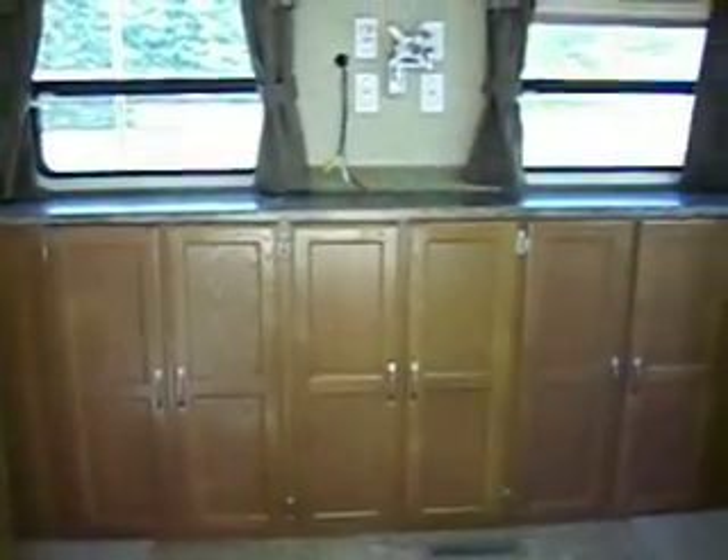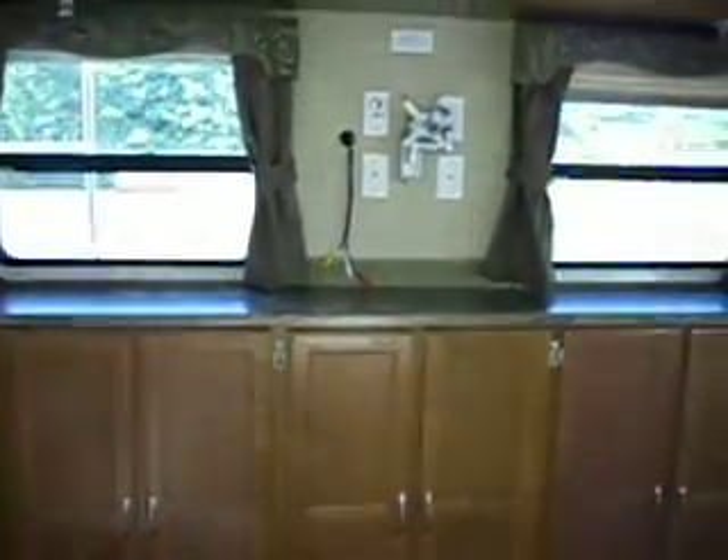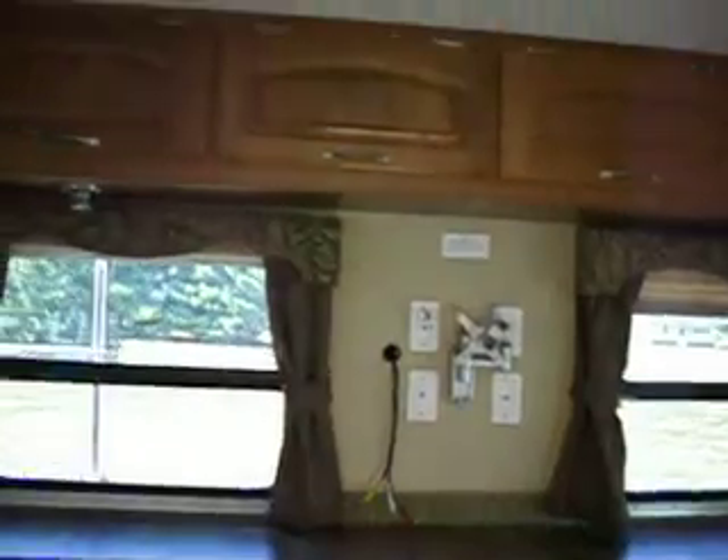There's a large entertainment center across the rear, a lot of storage, and two slide outs. The second slide out has the sofa with the air bed mattress in it.